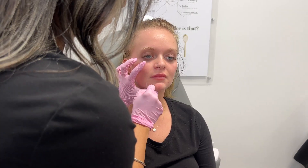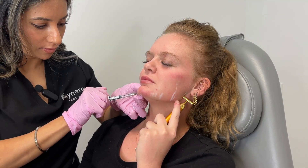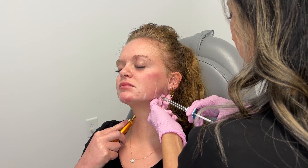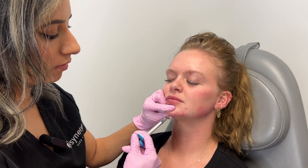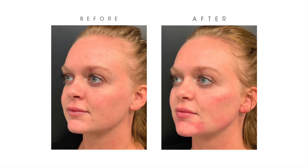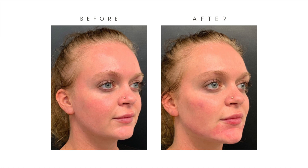We just injected Jordan's cheeks with a total of three syringes of Voluma. Now that we have a good pull-up in her mid face so you can see her jawline better, we'll sharpen that with the jawline filler. I injected two syringes of Volux for jawline definition and one syringe of Voluma for the chin connection. In total, Jordan's plan consisted of five vials of Kybella, three Voluma for the cheeks, two Volux for the jawline, and one Voluma for the chin — six syringes of filler in total.